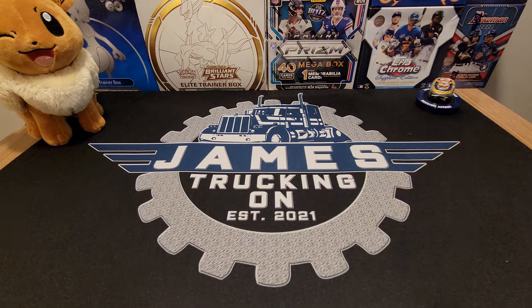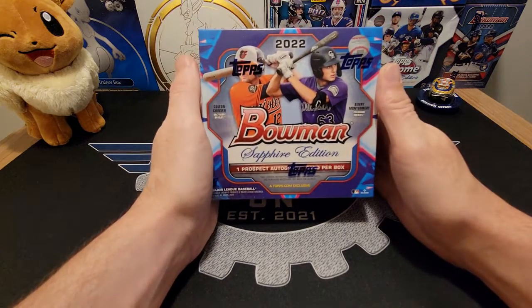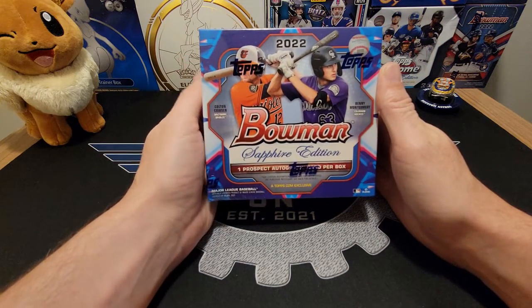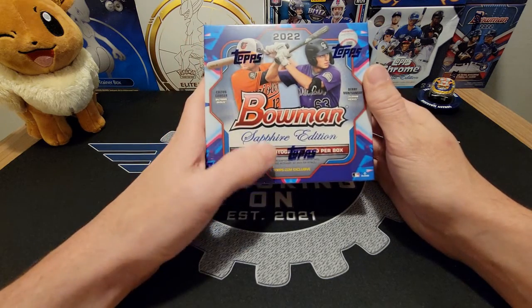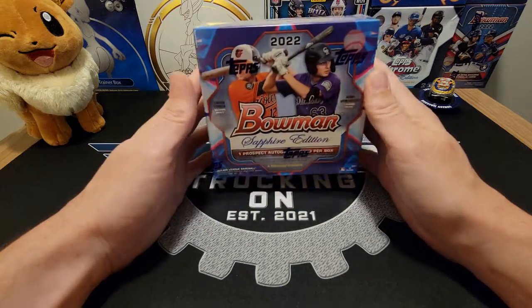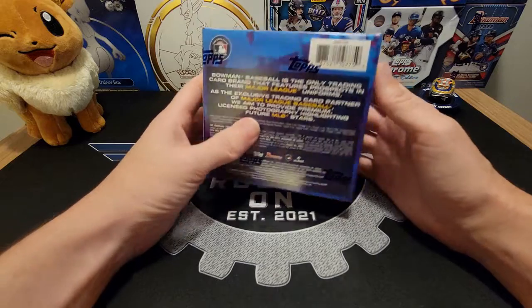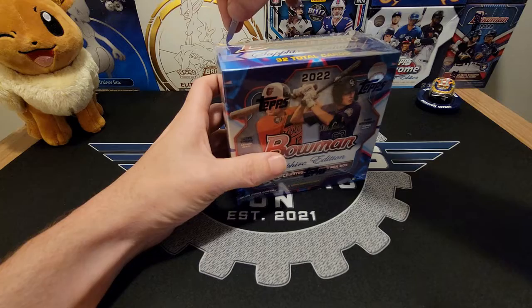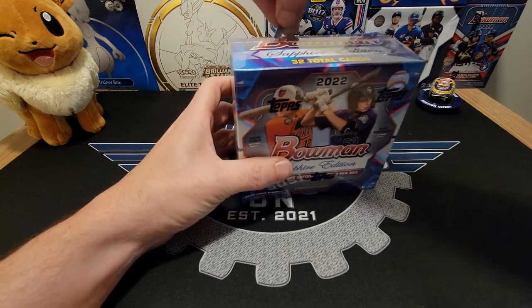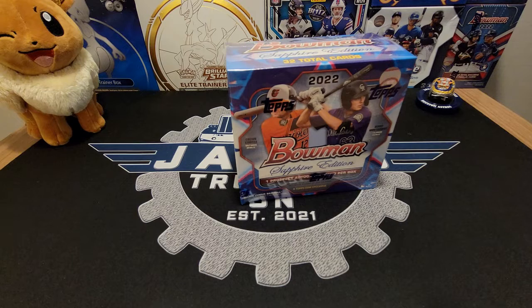Hey guys, welcome back to the truck! Tonight I've got something really exciting to share. We have a hobby box of 2022 Bowman Sapphire. In this we will get one autograph per box, usually one color parallel, 32 total cards. You had to get this online through Topps — they're really weird with how long they take. Some people got it weeks ago, some people just got it, some people haven't gotten it yet. But I'm really excited to open this, I love Sapphire.